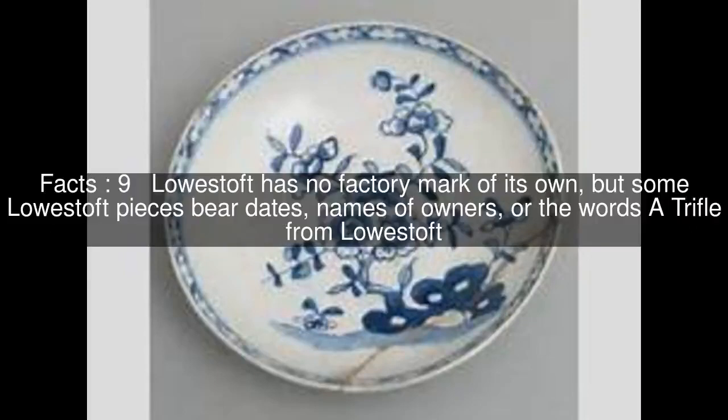Lowestoft has no factory mark of its own, but some Lowestoft pieces bear dates, names of owners, or the words 'a trifle from Lowestoft.'